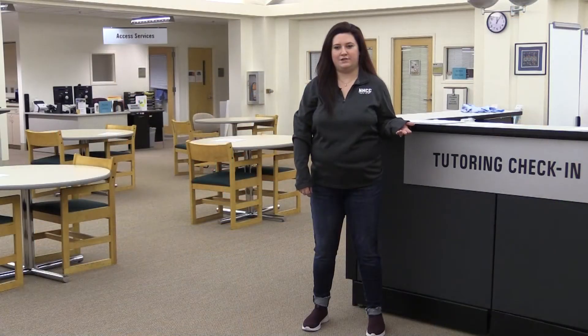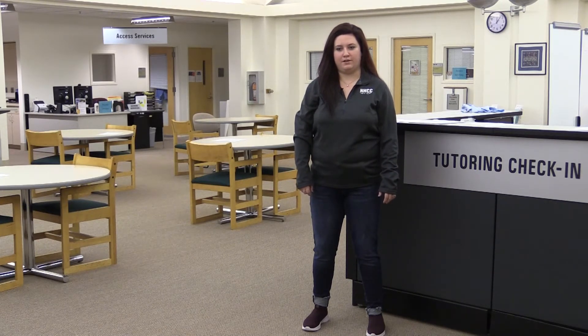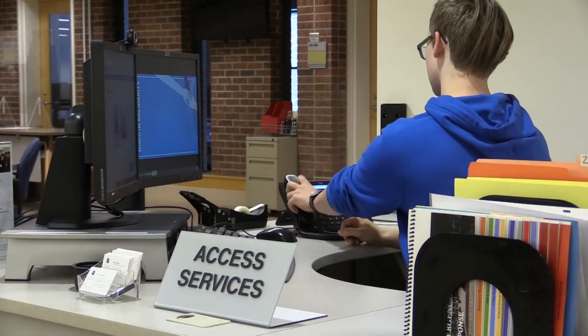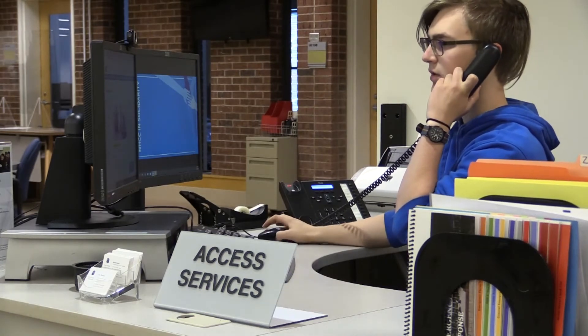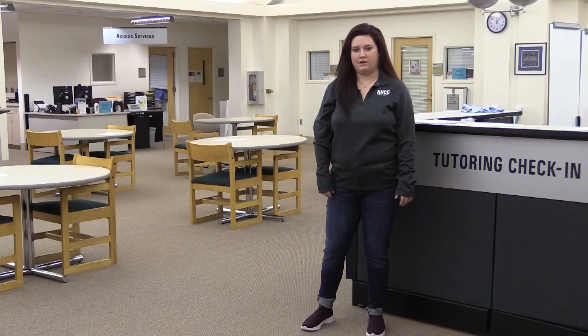This is the tutoring check-in desk where you can schedule and check in for appointments at the Writing and Math Resource Center. This is where you can get help with your papers and math homework from faculty. Over here is Access Services, and they offer accommodations both in and out of the classroom for students with short and long-term disabilities.